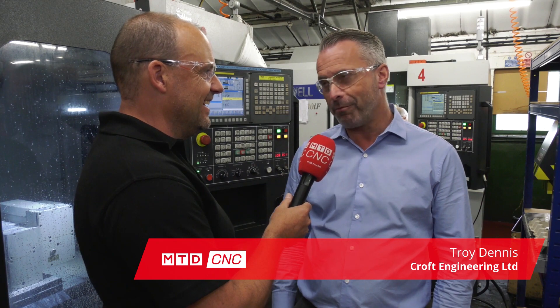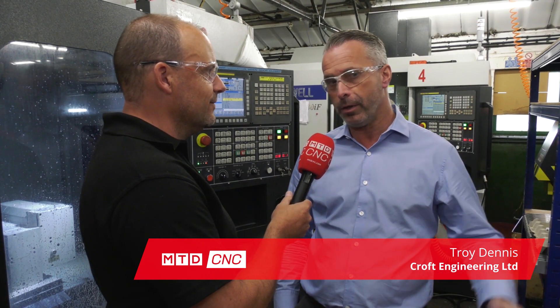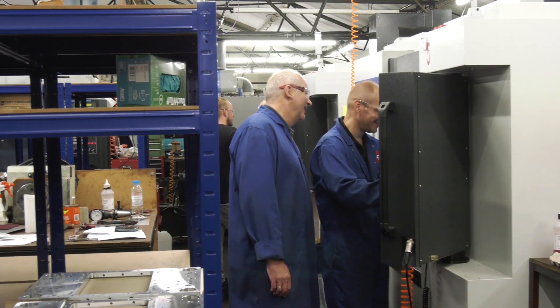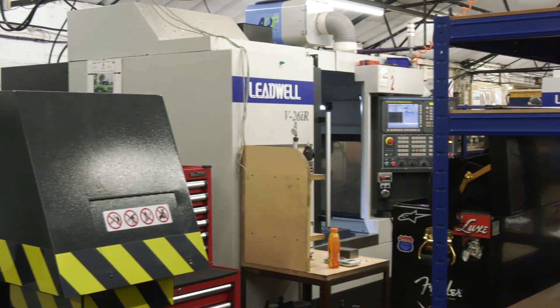You haven't got much space. It is a bit compact. Maybe the plan for the future is to expand. We've got some land that we can do that, but at the moment we're just trying to configure it the best way we can. How regularly do you buy machines? Because you're obviously a growing company. We try to do something every year if we can. In the last 12 months we've had three new machines put in, one of them five axis as well.